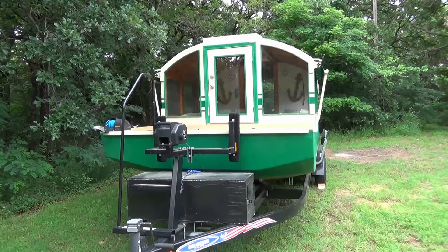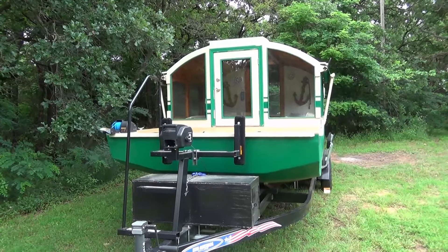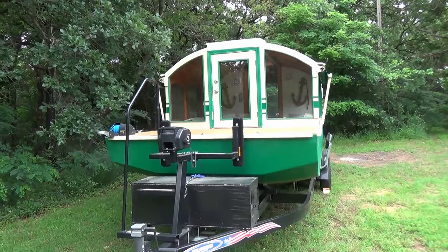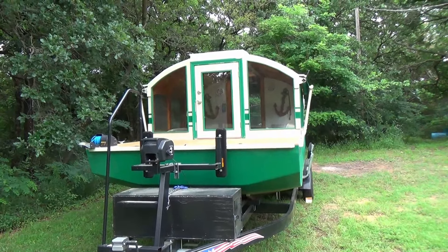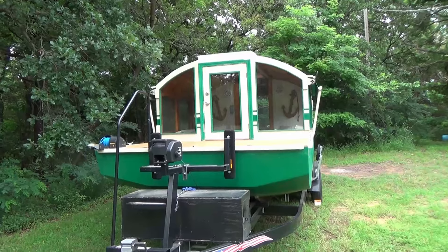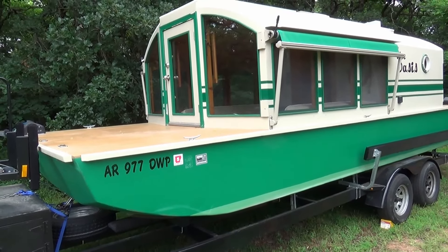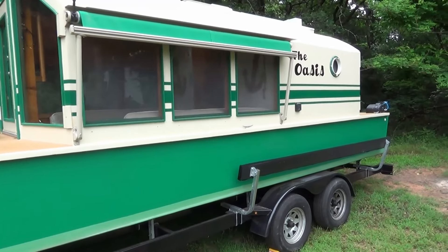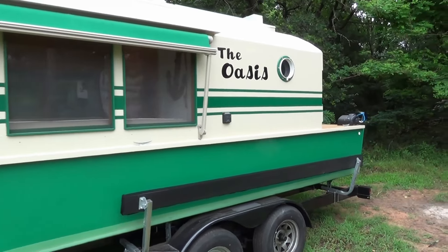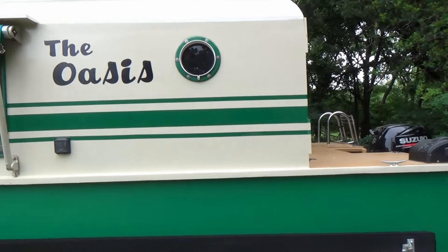I pretty much decided this was the ideal design for me. I watched a couple on the market for about a year, kept eyeballing them, and finally went and looked at one and pulled the trigger. The hull comes in at 8 feet 1 inch wide, length is 21 feet 3 inches, and this design has some modifications from Roy's original.